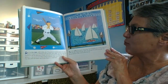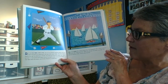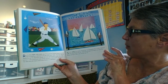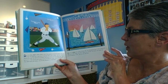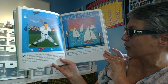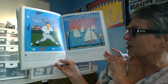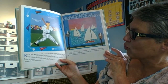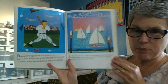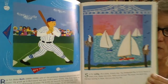R is for Babe Ruth, one of the greatest baseball players who ever lived. He grew up in Baltimore and was from a very poor family. The first team he played for was the Baltimore Orioles. He broke all records for home runs, runs batted in, runs scored, and bases scored. So that's Babe Ruth, and he played for the Baltimore Orioles. Do you like baseball?